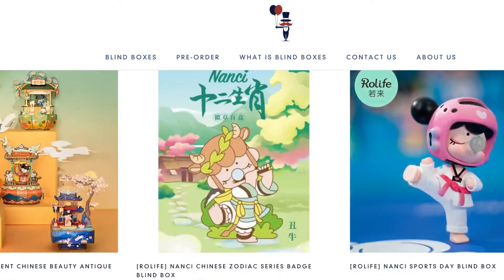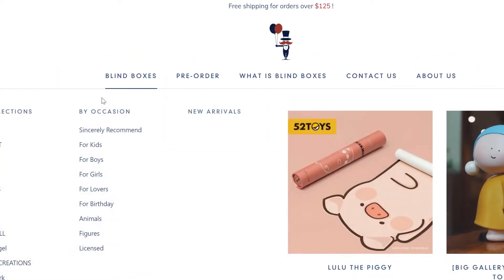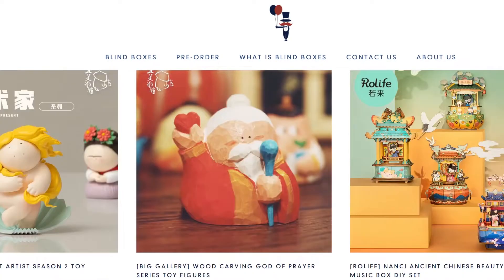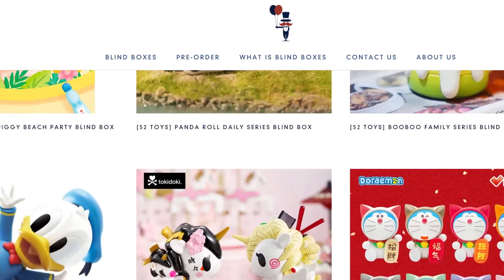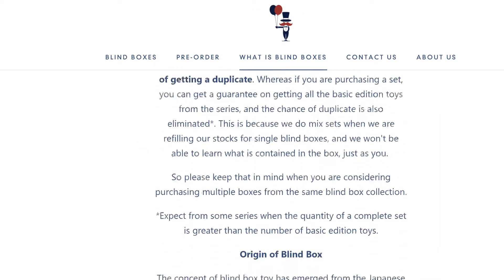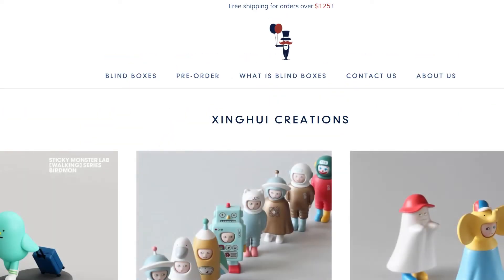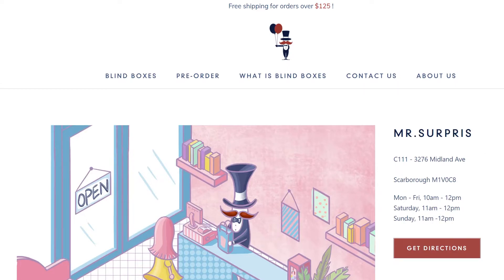I'll put the link to Mr. Surprise's store down below, and I hope this review is informative. I'm so excited for the Boo Boo Family unboxing video coming out tomorrow — if you're watching after Tuesday, the link will be up on screen. I hope you enjoyed this haul unboxing. Thank you so much for watching, and I'll see you in my next video!